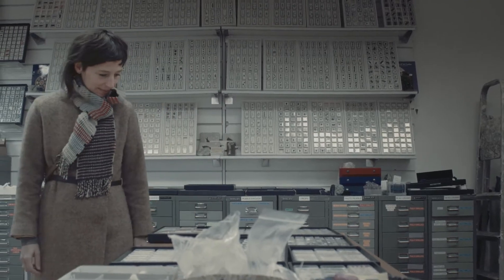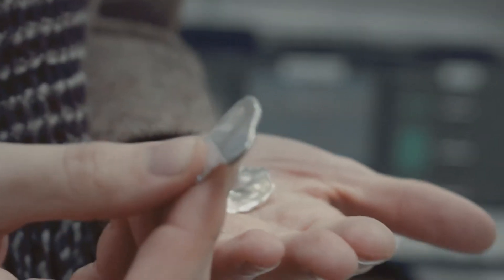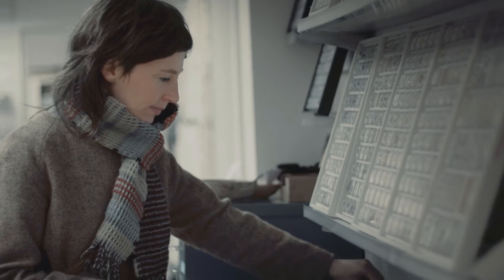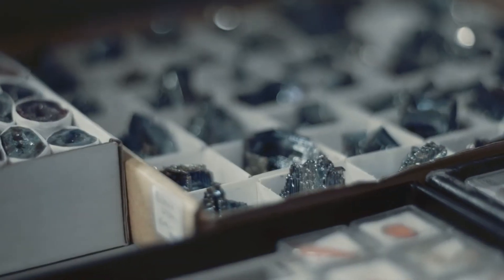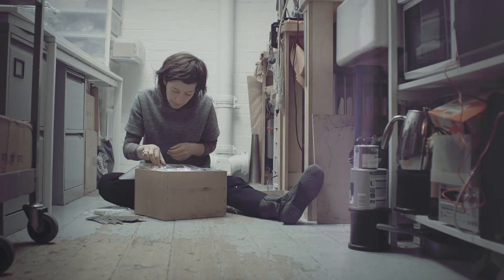I'm always looking for interesting forms and textures, and maybe things that are a bit sort of ambiguous as well. I have this inspiration box and it's basically made up of textures or forms.